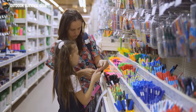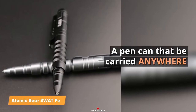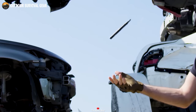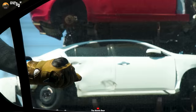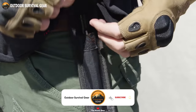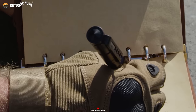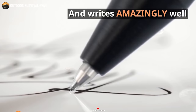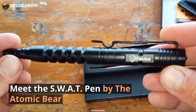In the realm of EDC gear, the Atomic Bear SWAT Pen stands as a rugged and versatile tool designed for combat scenarios and everyday use. Machined from aircraft-grade aluminum, this tactical pen features a tungsten carbide tip, excelling at glass breaking and metal encounters. But its capabilities go beyond self-defense. With its textured grip for precise control and smooth writing performance, the Atomic Bear SWAT Pen epitomizes discretion and durability. This EDC tool effortlessly transitions between roles, serving as a reliable self-defense implement, a survival tool, or a dependable writing instrument.